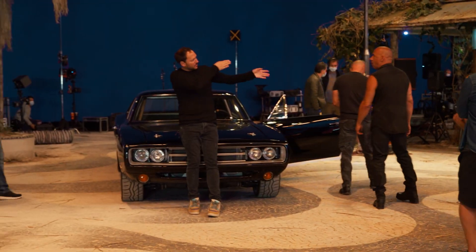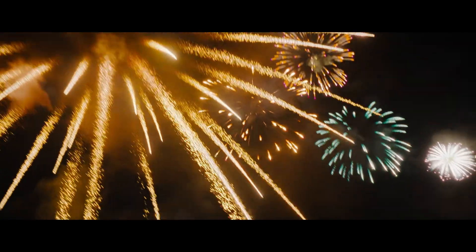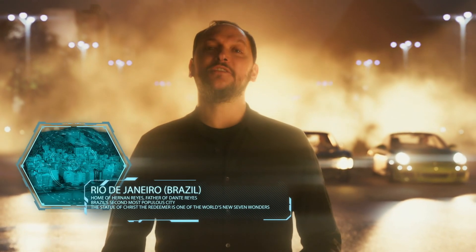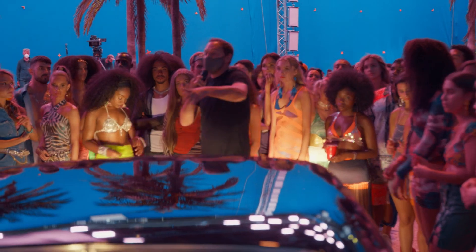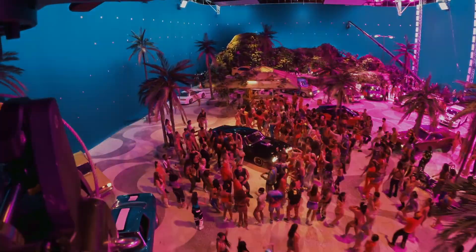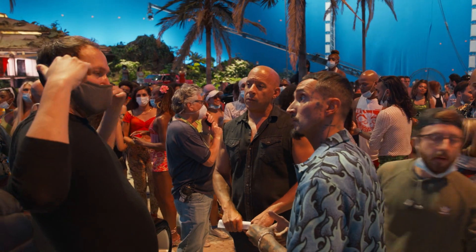Frankly, with these types of set pieces that are so big, you do one take. You put as many cameras as you can, but you plan a year, and then in one eye blink it's very scary because it better work. What would a Fast movie be without a race? Filming it in Rio just felt right. The beauty of directing one of these movies is you get to take the elements that you love the most and bring them into your movie. I love the street racing. That was my first note — let's bring it back, but really, a quarter mile. It's a race that Dom only accepts to save the people from a bloodbath, because guns are drawn.